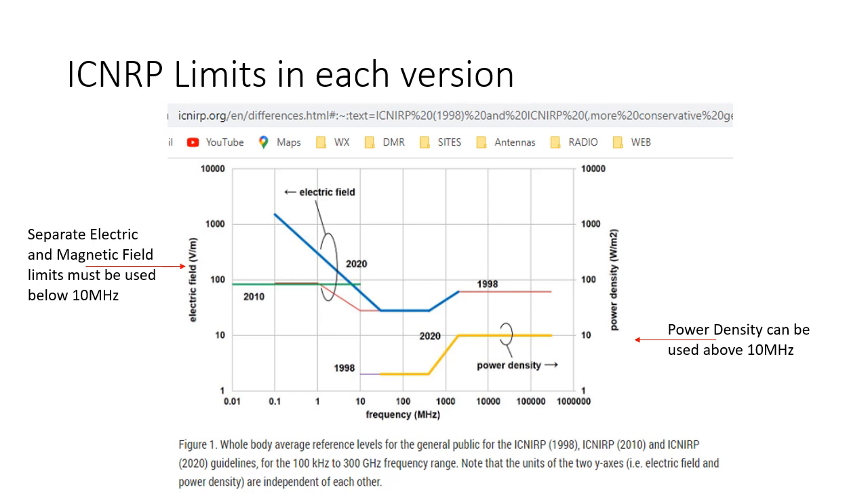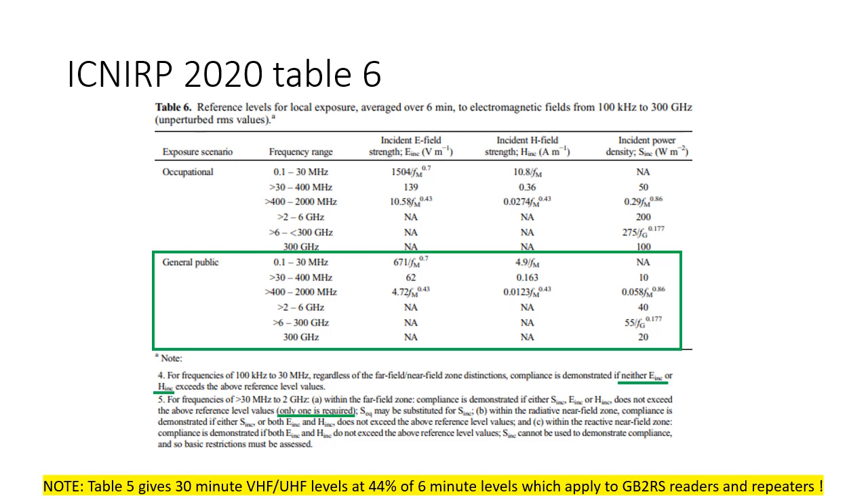In reality, the green line is still about the real limit below 10 MHz. ICNIRP 2020 Table 6 is the table for 6-minute exposure from 100 kHz to 300 GHz, and the bit in the green box is the general public level. With the exception of the VHF range, where there are constants of 62 V per meter and 0.163 amps per meter, or 10 watts per square meter limits, everything else is related to frequency. So it's easier to work with a table of pre-calculated limits for each amateur band.